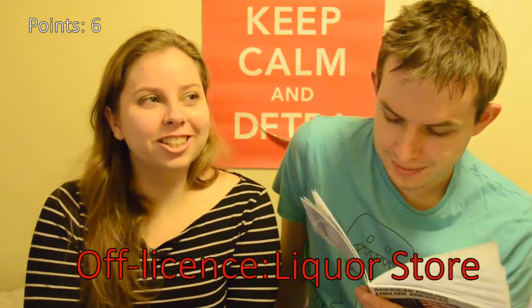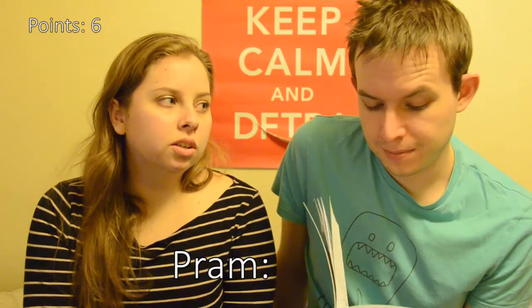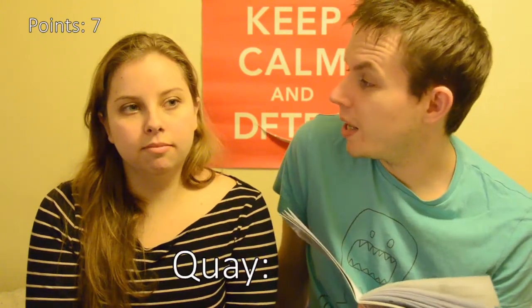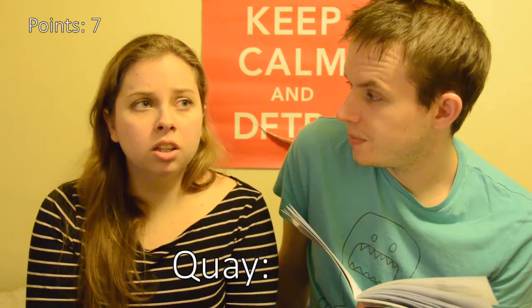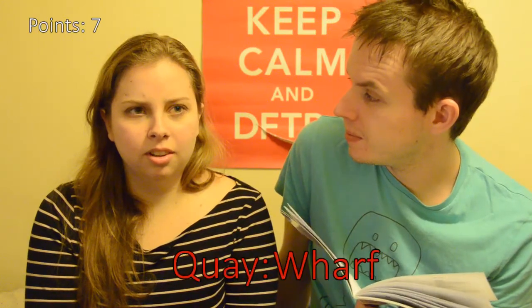Are these words you actually commonly use? Sometimes. Pram. Was it a baby stroller? We'll accept it. According to this, it was a baby carriage or baby buggy. A quay. Quay. A bog? What? I don't know. It's a wharf or a pier.